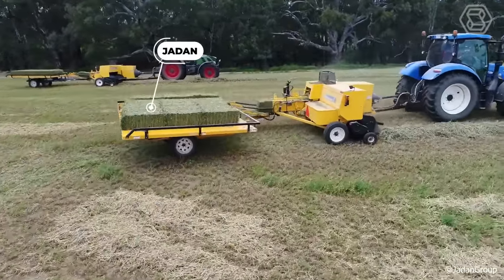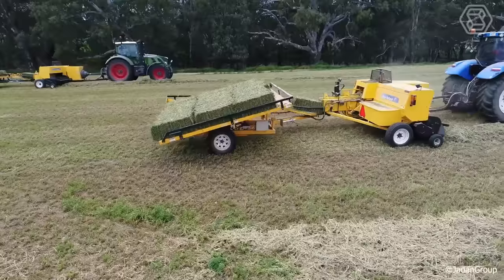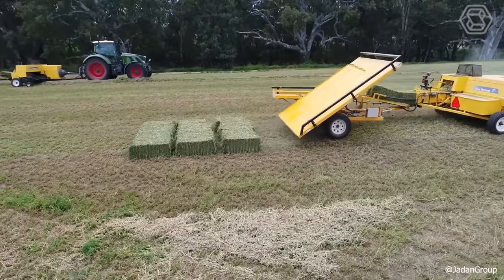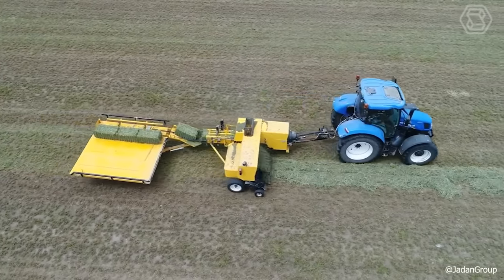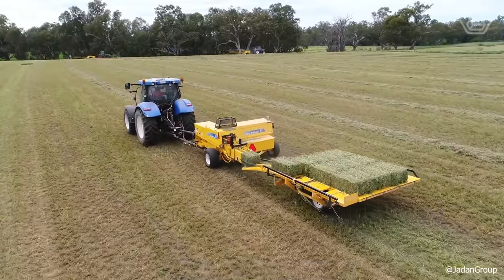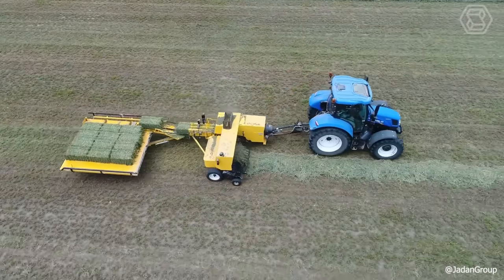The Jaden Small Bale Collector, ideally paired with your small bale baler, stands out for its ability to collect either 10 or 15 bales straight from the baling chamber. The collector forms a neat stack of bales, after which its chute tips over, gently depositing the bales on the ground for easy pickup. This system exemplifies efficiency, quality, and simplicity in bale collection.